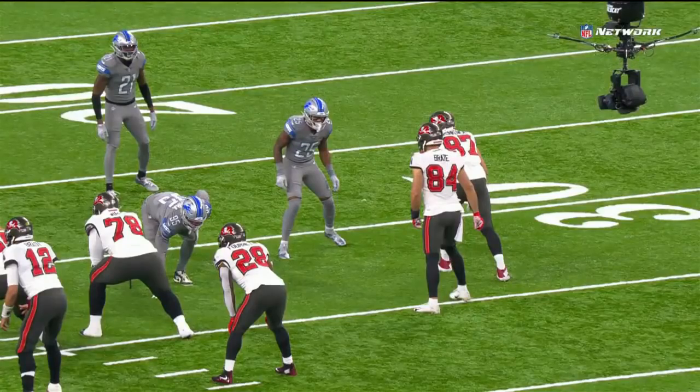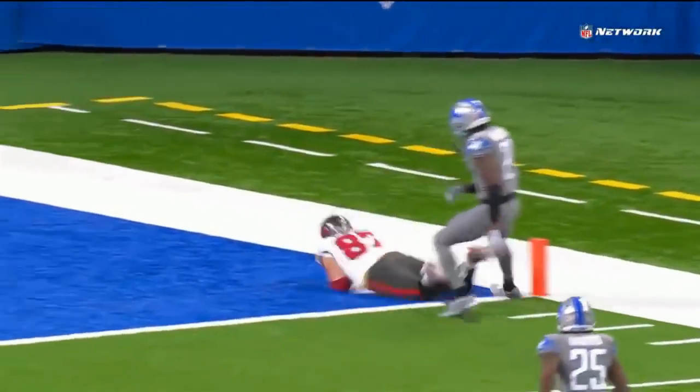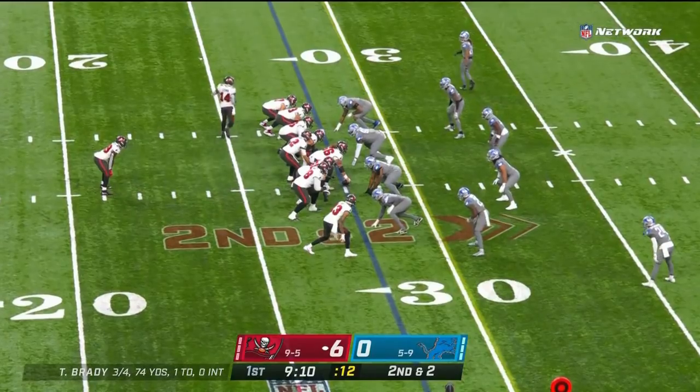Well, that's a matchup Tom Brady was looking for. Gronkowski's lined up on the right side. He gets an outside release and he has the safety one-on-one, Tracy Walker, number 21. And Brady just kind of lays it out in front of him.